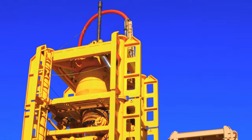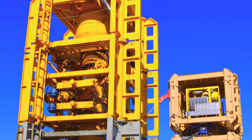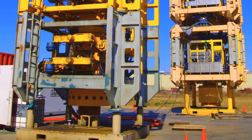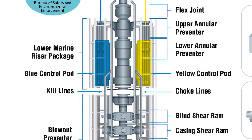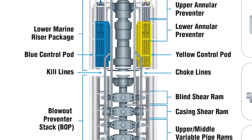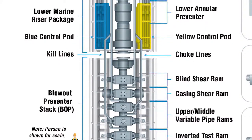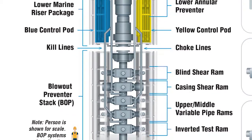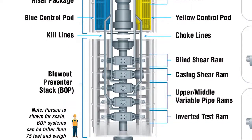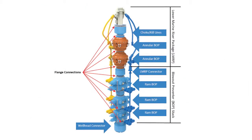A blowout preventer, or as you're likely to hear, a BOP, is a critical piece of safety equipment and crucial to the offshore oil and gas industry's ability to keep the Gulf of Mexico safe. A BOP is made up of multiple rams, annulars, and sets of fail-safe valves. The BOP's critical function is to control the flow of wellbore fluids during drilling, completion, or well testing operations. BOPs can vary in size, with some reaching as tall as 50 to 60 feet. BOPs are either located on a drilling rig or subsea on the ocean floor.